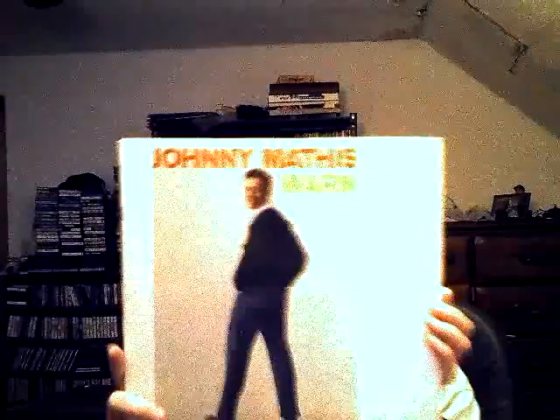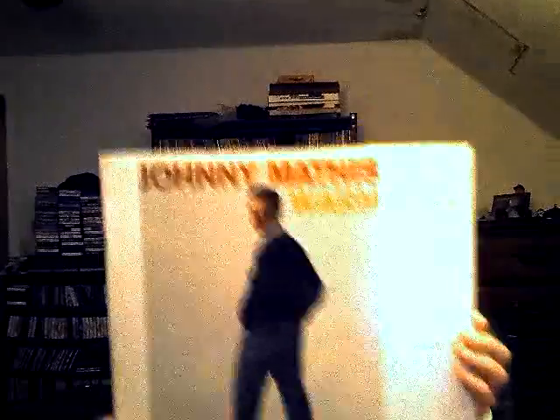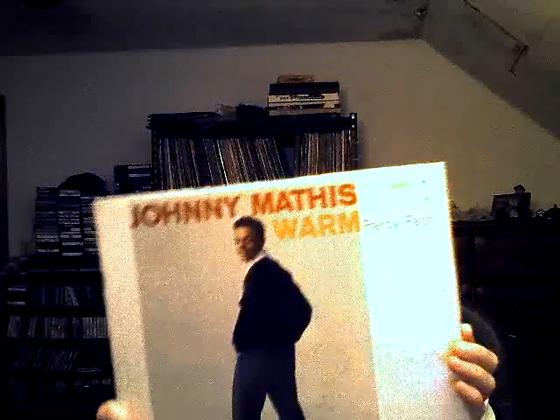Another Johnny Mathis — 'Warm.' I can see it's performed with Percy Faith and his orchestra.